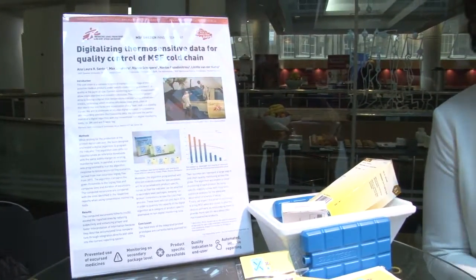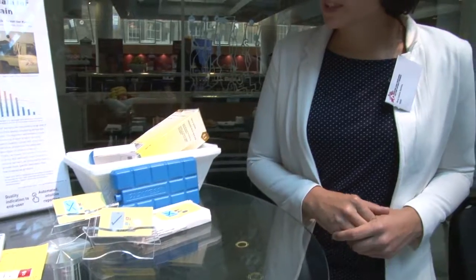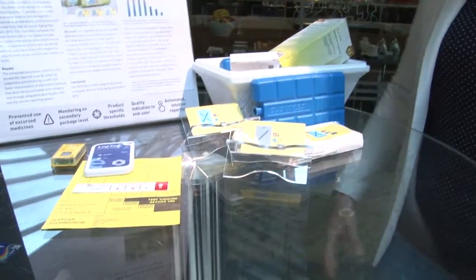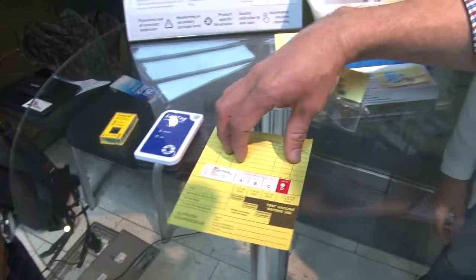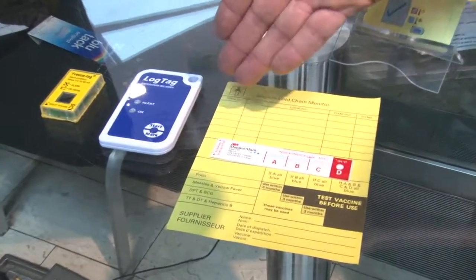It involves a lot of information, a lot of people, and a lot of little steps. What we have right now is a set of tools that are quite inconsistent and insufficient to properly monitor. These are the existing tools — as an ex-loggy, I know these tools very well. These are the 3M, the log tag, and the freeze tag. This is what MSEF currently uses.